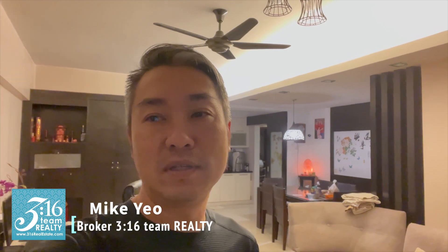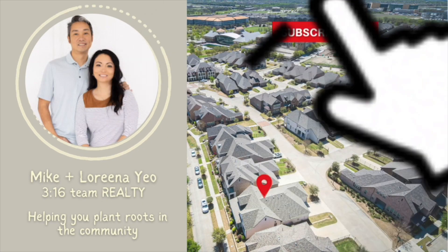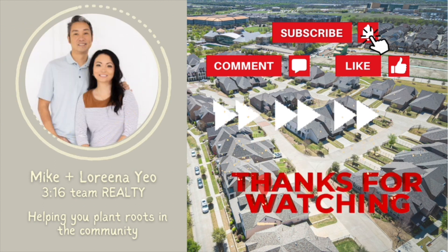So what do you think about the video? Put your comments below and tell me what features you found weird, what features make sense, and what features you wish we had in Texas. Thanks for watching — this is Mike with 316 Team Realty. If you want more content like this, don't forget to subscribe, comment, or like. I'm Lorena, I'm Mike, and we are 316 Team Realty. Thanks for watching!